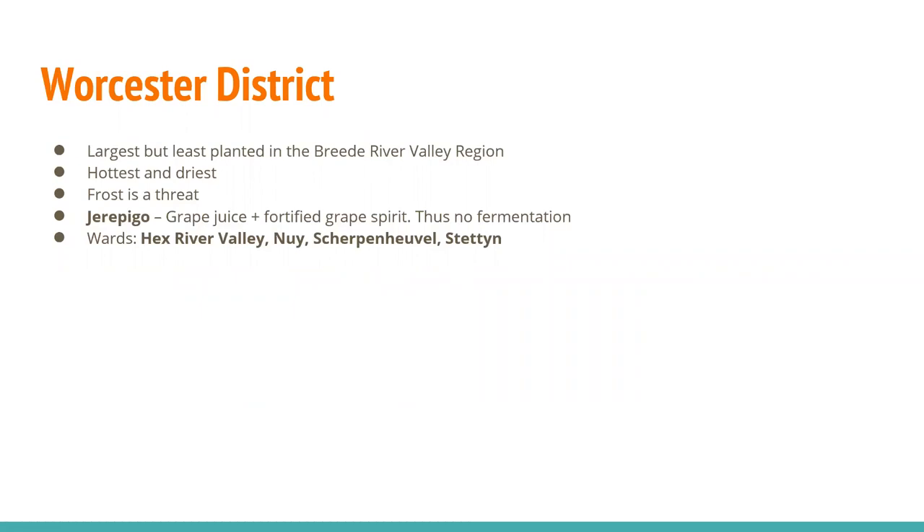The Worcester district, sitting between and further north of Robertson and Breedkloof, is the largest but least planted — super hot, super dry, and frost is a big threat. Here you'll find a local specialty known as Jeropego: a grape juice with fortified grape spirit, so there's no fermentation. There are four wards in Worcester: Hex River Valley, Nuy, Scherpenhuwel, and Stettin.